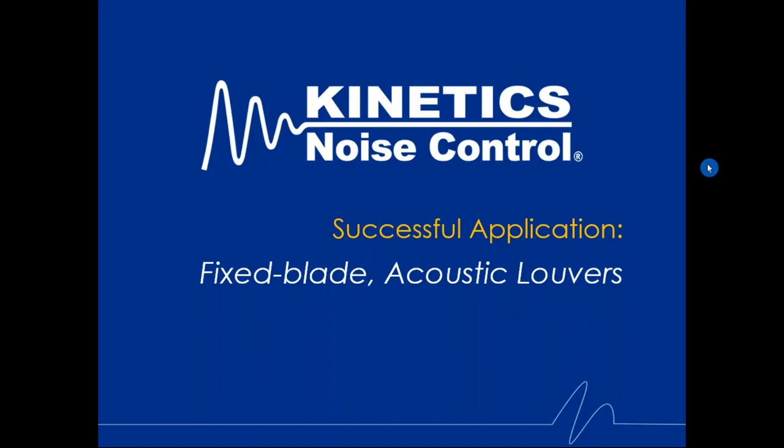Hello, everyone. Thanks for joining us today to discuss acoustic louvers — why we use them, what they are, and why they're such an important item in many construction projects today. This presentation is entitled Successful Applications: Fixed Blade Acoustic Louvers.